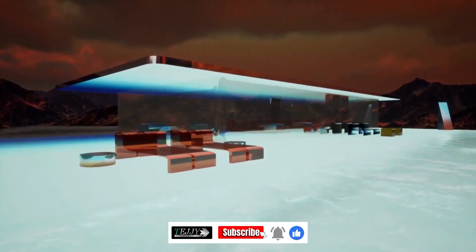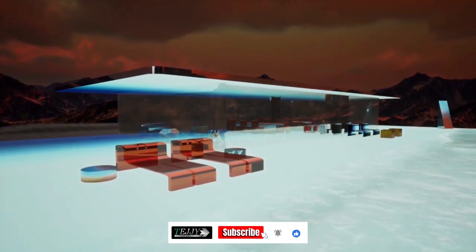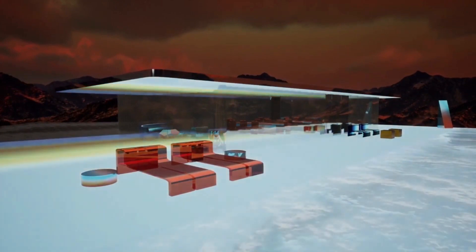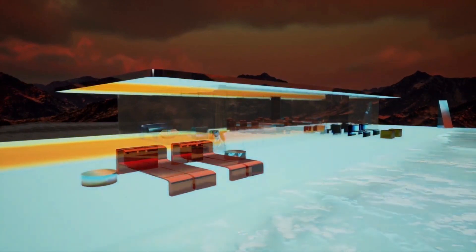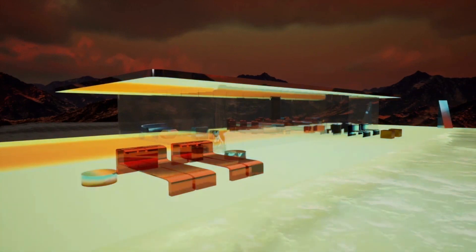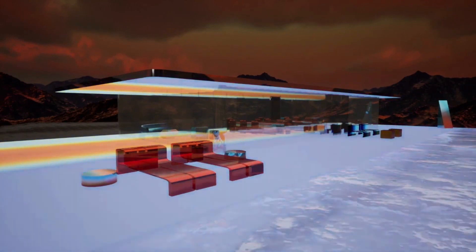Mars House is a 3D virtual space that can be accessed through augmented reality or a VR headset. The house is made entirely of light and features a zen healing atmosphere. Some people have questioned the sanity of spending half a million dollars on a virtual house you can't actually live in, but others see it as a sign of the times. As the metaverse continues to develop, virtual homes like Mars House could become more commonplace.